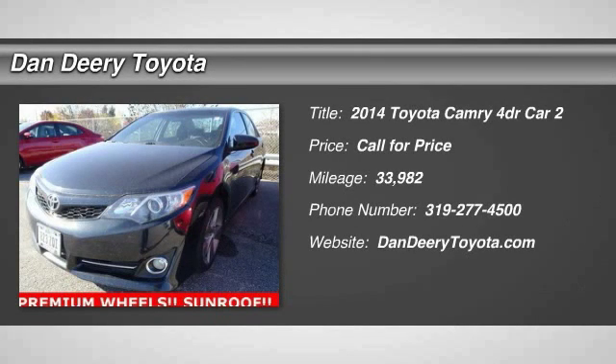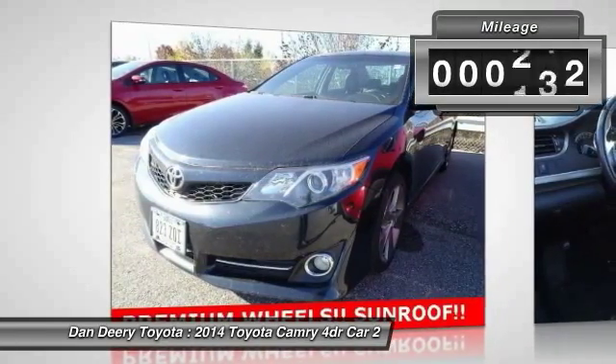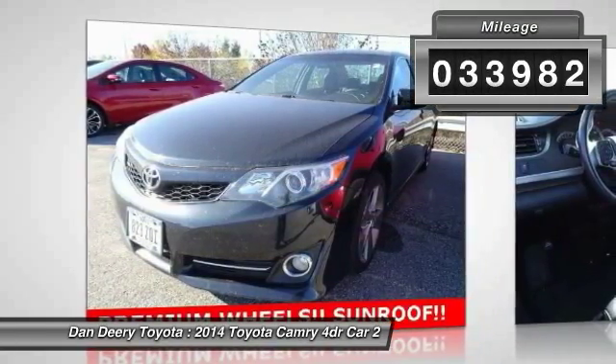The 2014 Camry. Toyota Camry is an affordable mid-sized car, reliable and a great comfortable commuter car. This vehicle has less than 35,000 miles.